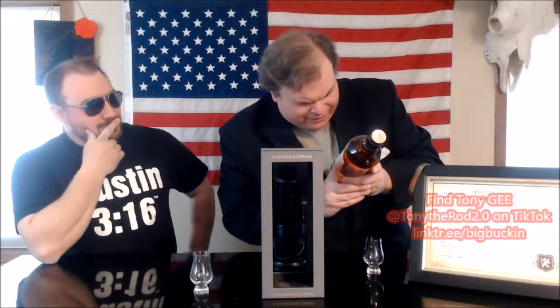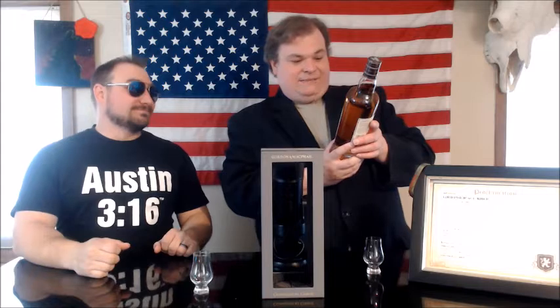57.6% alcohol by volume — cask strength scotch. The outturn of this particular expression: there are 255 bottles in all of creation. It was bottled 16-09-2020, so pretty fresh from when you got it. The maturation was a refill bourbon barrel cask, and it gives you the cask number. There are also tasting notes on the label we'll get to shortly.